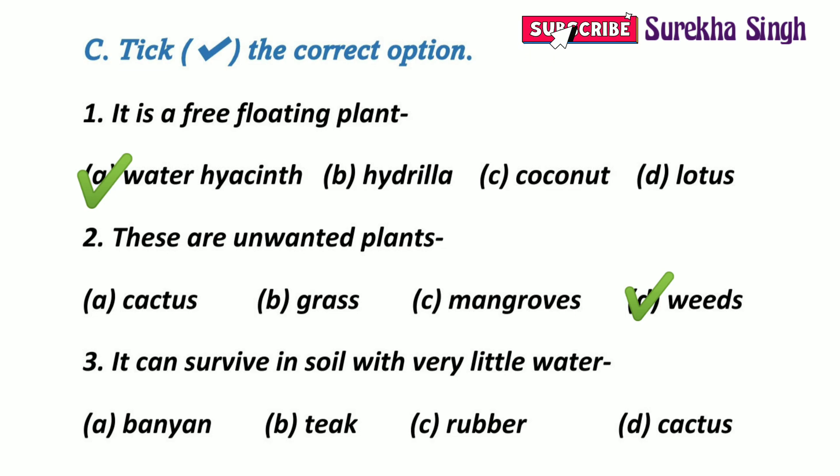3. It can survive in soil with very little water. Option A: Banyan. Option B: Teak. Option C: Rubber. Option D: Cactus. Option D is correct. A cactus can survive in soil with very little water.